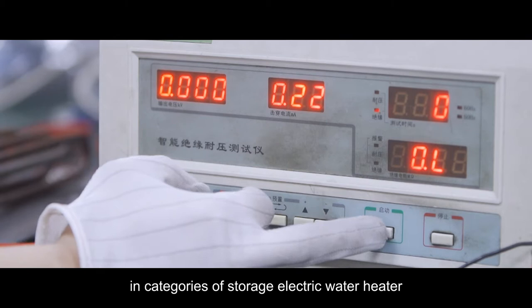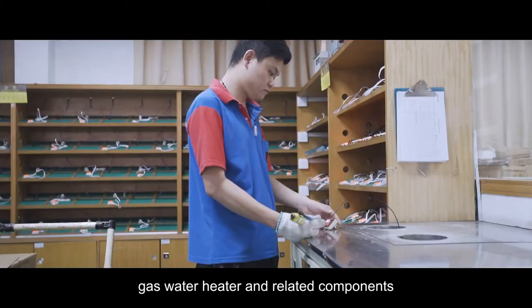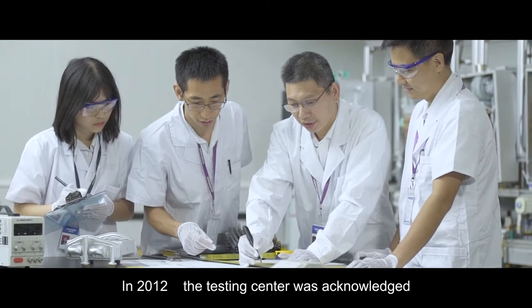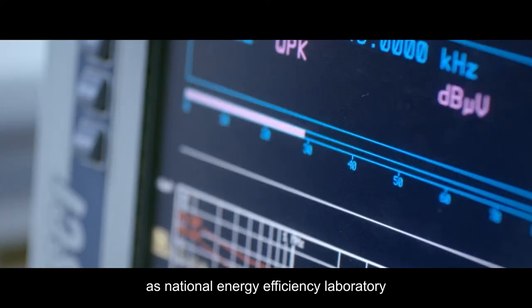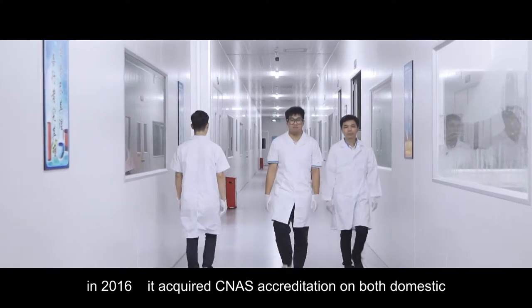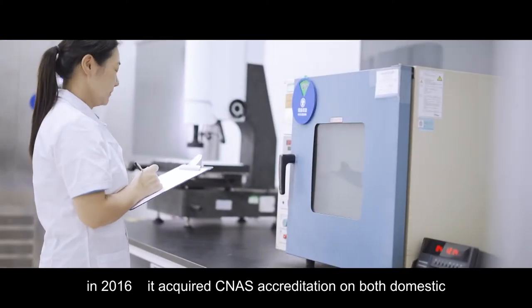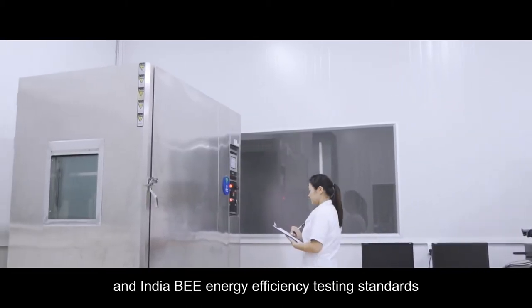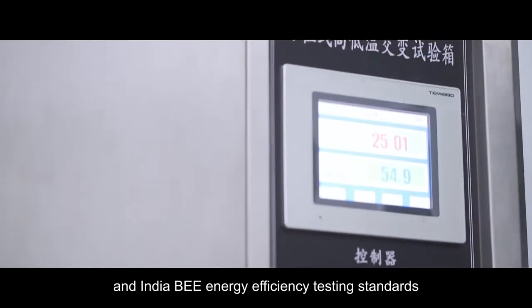storage, electric water heater, gas water heater and related components. In 2012, the testing centre was acknowledged as National Energy Efficiency Laboratory. In 2016, it acquired SINAS accreditation on both domestic and India BEE energy efficiency testing standards.